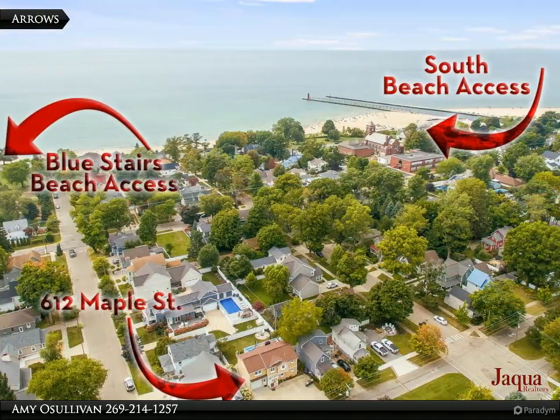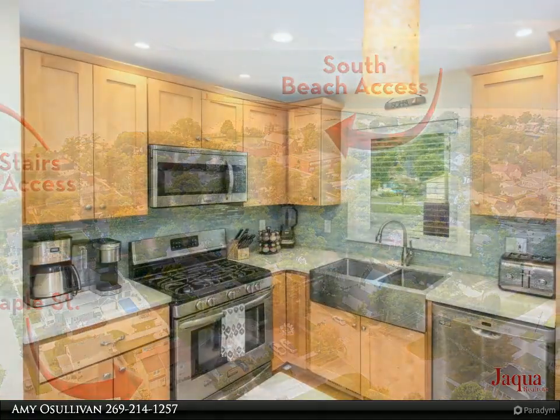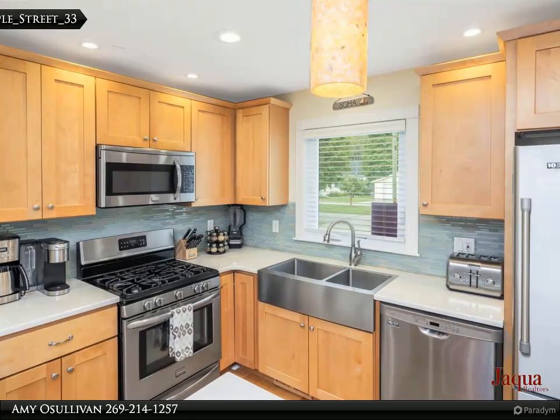hardwood flooring, elegant tile showers, and quartz countertops. Outside, enjoy the spacious back deck with hot tub, perfect for entertaining or unwinding after a day at the beach.